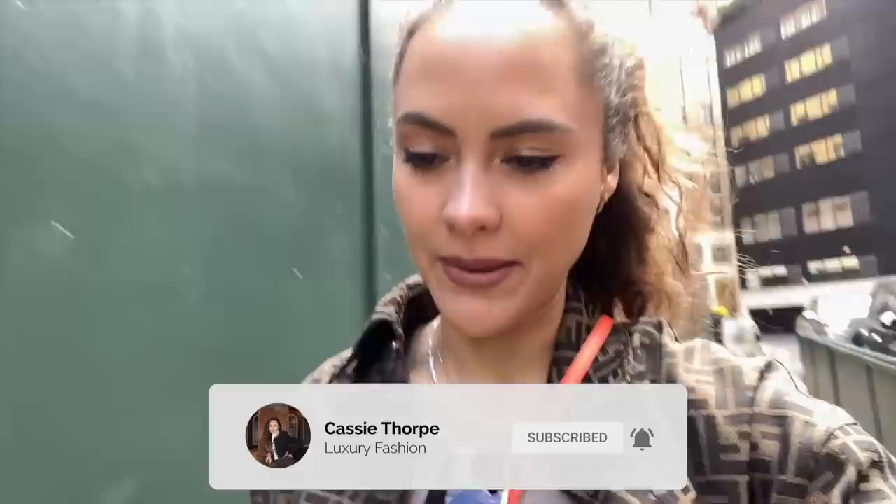Hey guys, it's Cassie and today we have a London shopping vlog. Bear in mind if you see multiple outfit changes in this vlog, it's because I'm filming it over a few days - I'm just not that extra in my day-to-day life. If you're new here, my name is Cassie and I'm a self-diagnosed luxury addict. I've got videos on Mondays, Wednesdays and Fridays, so if you like luxury fashion, you're all going to love it here. Head down, hit the bell and become a member of our luxury addict family.